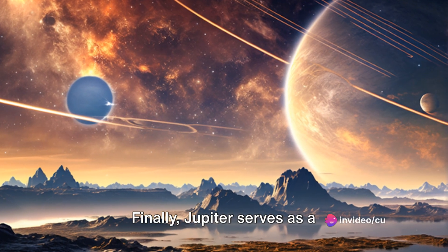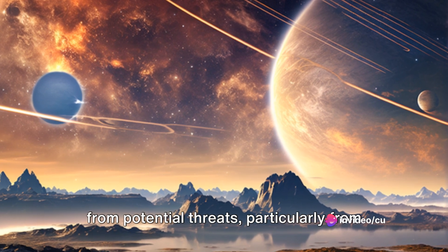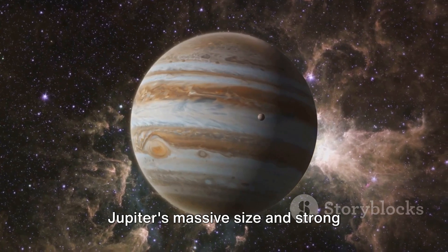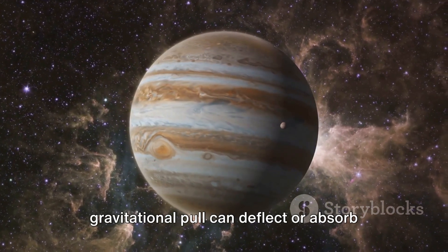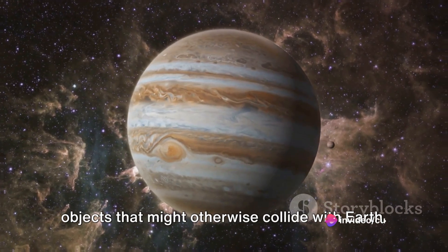Jupiter serves as a gravitational shield, protecting Earth from potential threats, particularly from certain types of space debris. Jupiter's massive size and strong gravitational pull can deflect or absorb objects that might otherwise collide with Earth.